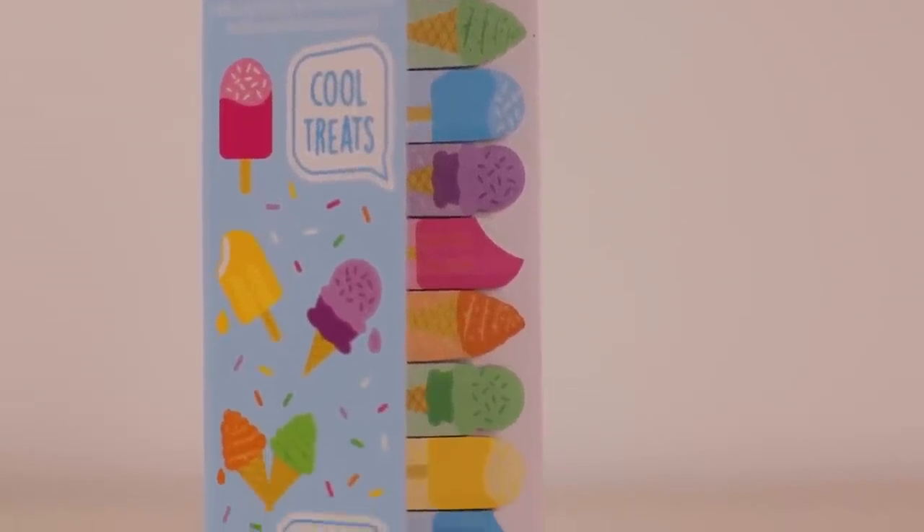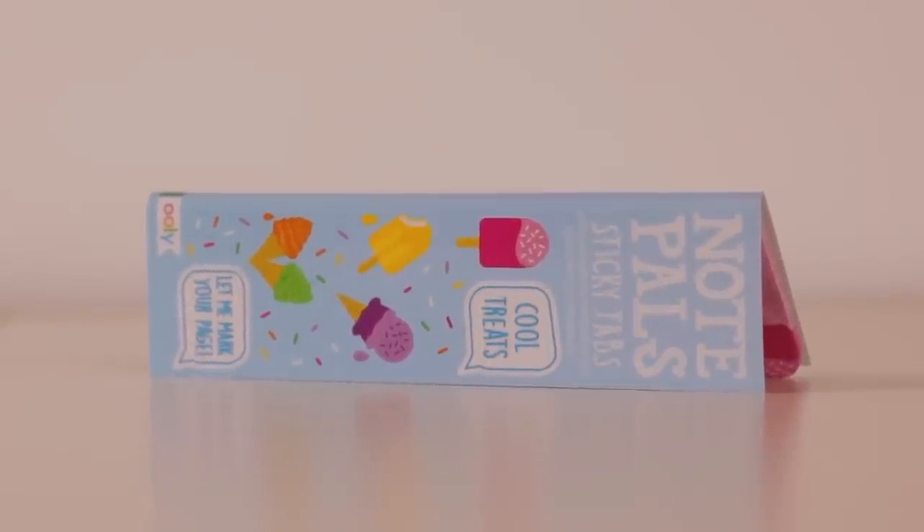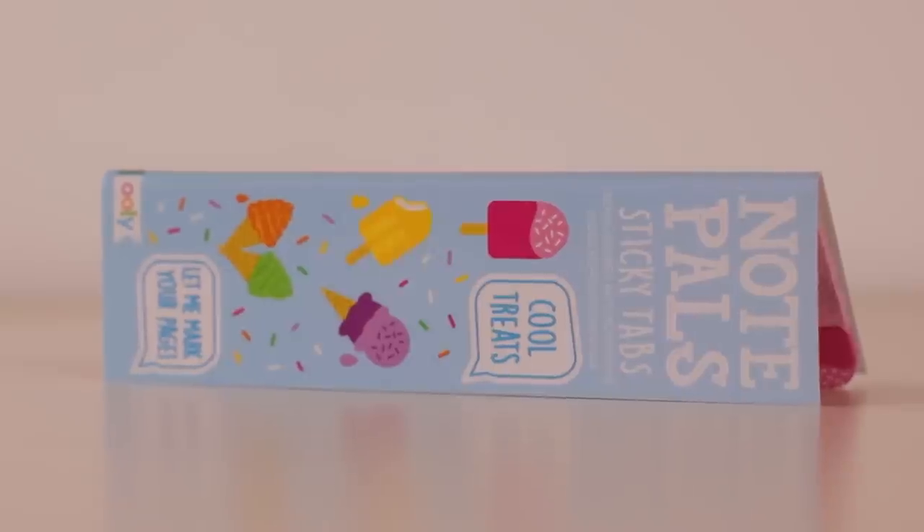There are different prints for each ice cream — a waffle cone print for half and sprinkles on the other half. You can use this both ways: as a bookmark because there's a sticky portion on the print side, or as a general sticky note inside your journal. This is not only cute but super functional.